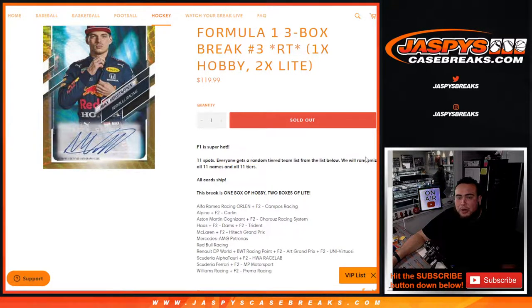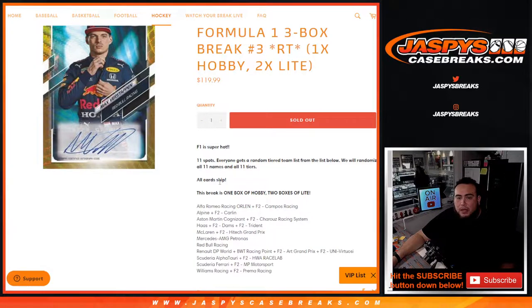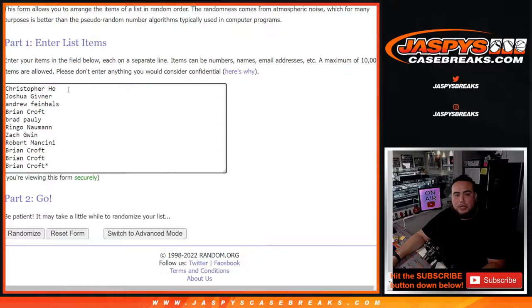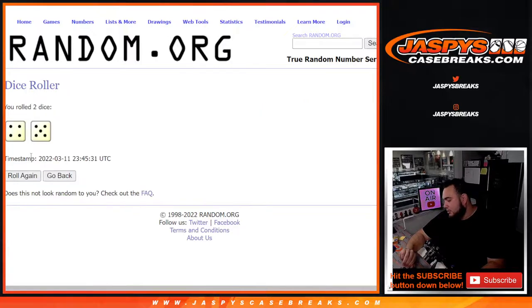There are 11 spots — everybody gets a random tiered team from the list below. They will randomize all names and all 11 tiers. It goes from Alfa Romeo Racing with F2 all the way down to Williams plus F2 Premium Racing. Here we go — the dice roller, the customer names: Christopher, Andrew, Ryan Croft. Alfa Romeo down to Williams Racing — let's roll the dice. We got a four and a five — nine. Good luck.